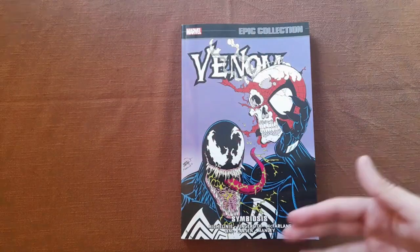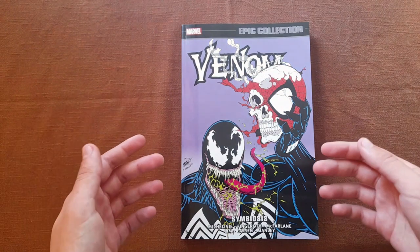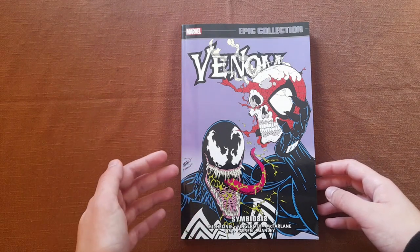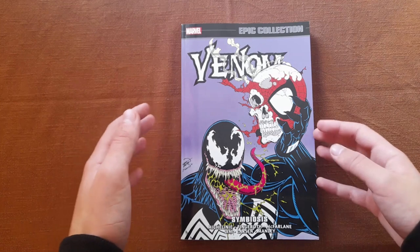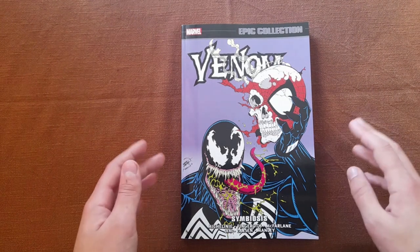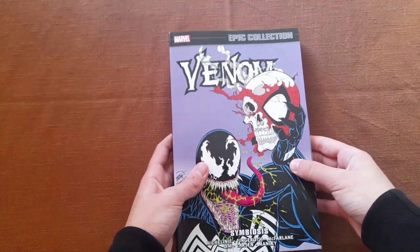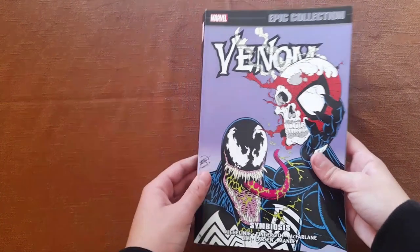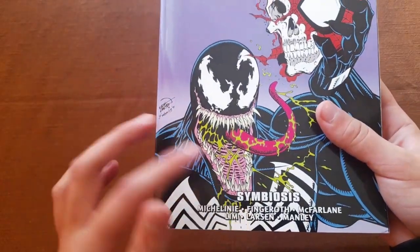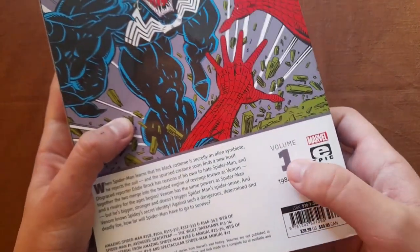Today's video is going to be a bit different than the previous ones. I know that just seeing the cover of a paperback doesn't help, so I opened the camera so that you can get a better look at the whole thing. Here I have my copy of the first volume of the Venom Epic Collection. It is called Symbiosis, as we can see, and it covers the years 1984 to 1992.